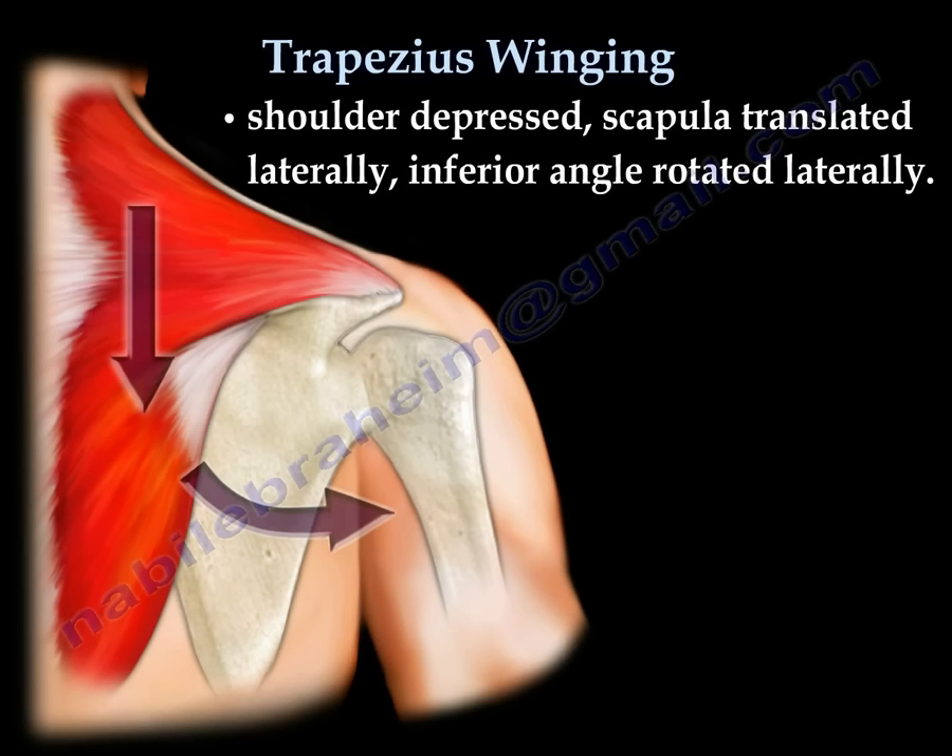If the muscle is paralyzed, then you get a lateral winging of the scapula. The shoulder is depressed, the scapula is translated laterally, and the inferior angle rotated laterally.